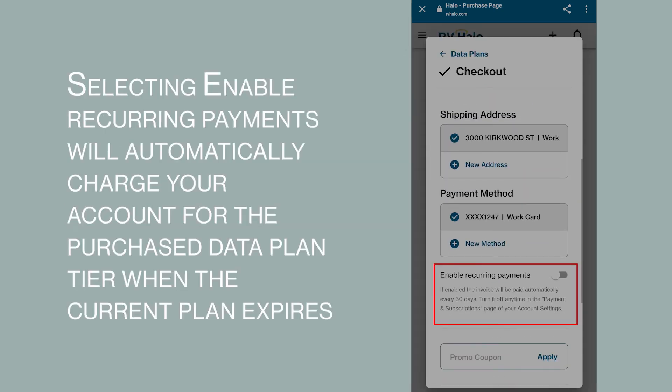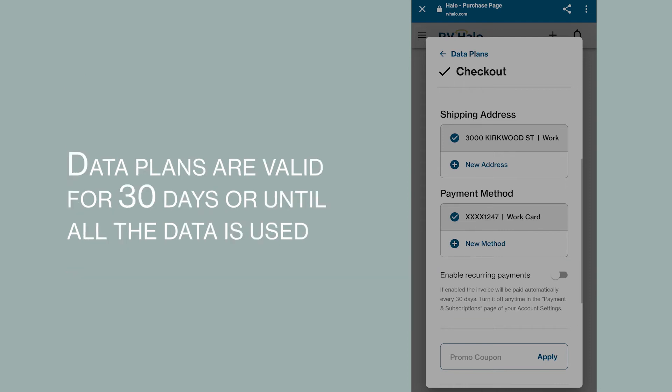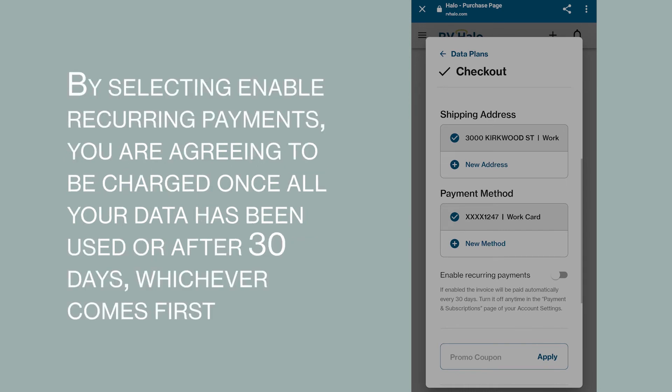Selecting enable recurring payments will automatically charge your account for the purchased data plan tier when the current plan expires. Data plans are valid for 30 days or until all the data is used. By selecting enable recurring payments, you are agreeing to be charged once all your data has been used or after 30 days, whichever comes first.